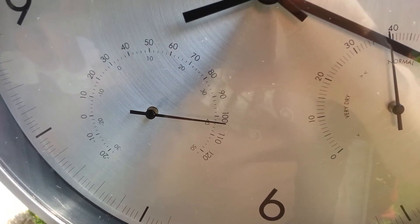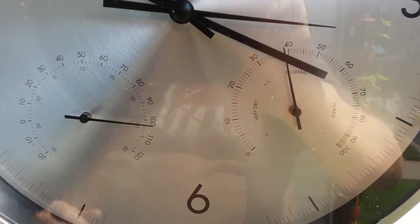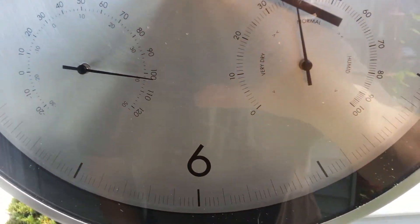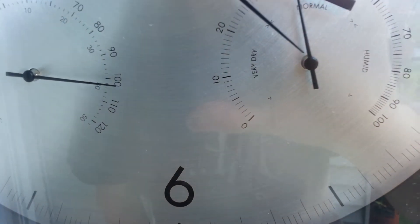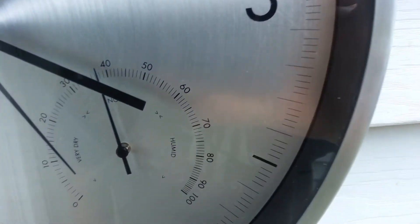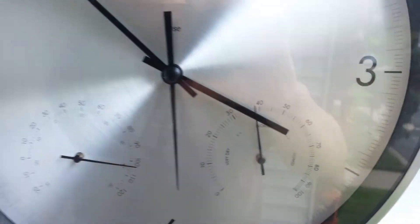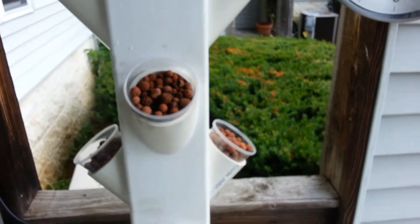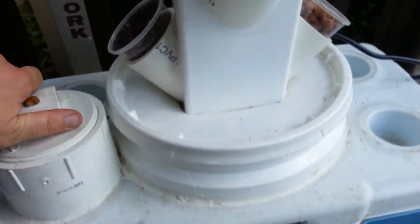Hey everybody, just a quick update here on this reservoir to show you what kind of temperatures we're dealing with today on the East Coast — it's been like this all week. Temperature here is about 104 degrees, the humidity is probably about 38 percent, which is not too bad. I just want to give you an idea of what's going on with my reservoir.